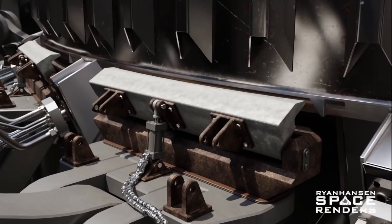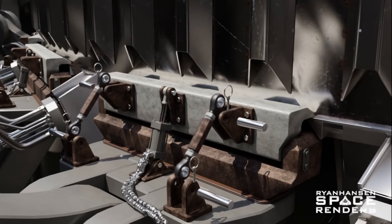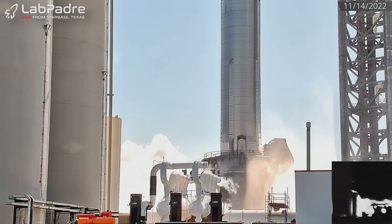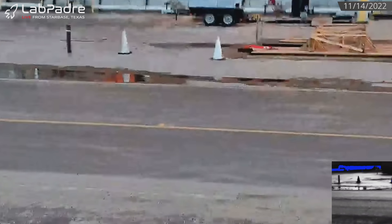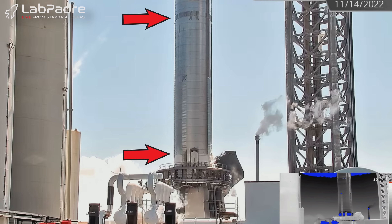Until recently, we weren't sure whether or not the clamps on the orbital launch mount would be able to actually hold the vehicle down during a 33-engine static fire attempt. On November 14th of last year, SpaceX proved that this would be no problem at all when they performed a 14-engine long-duration static fire test. Booster 7 performed this test with less than 10% of the liquid oxygen it's capable of holding.